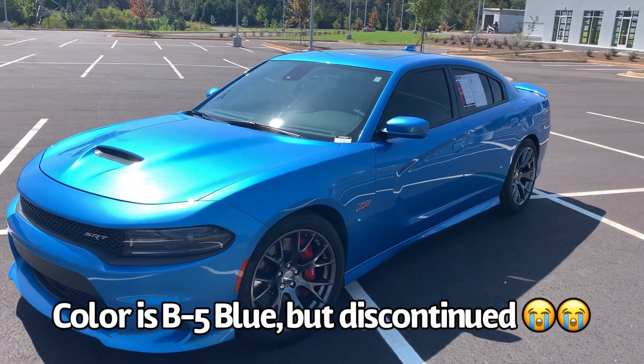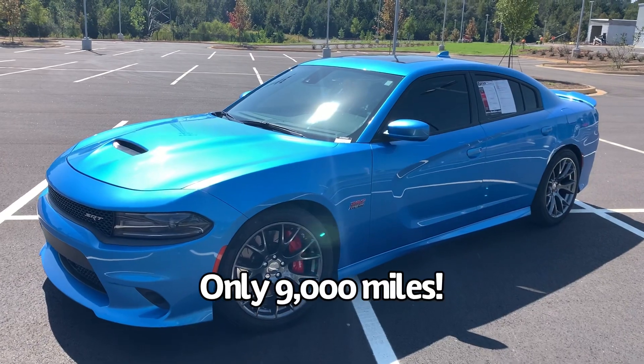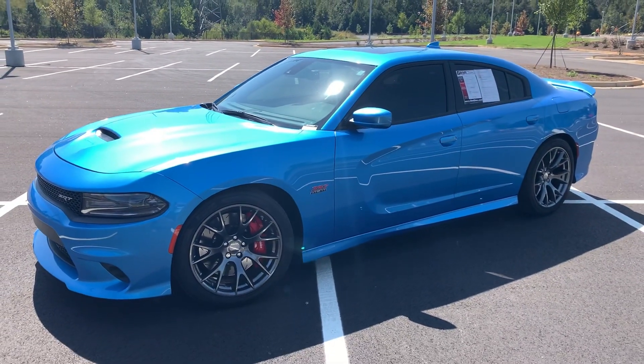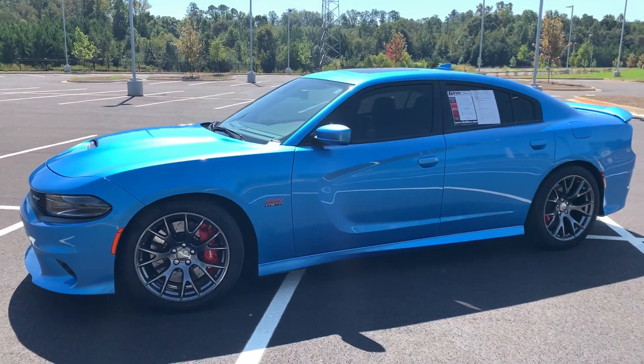Here's our 2016 Dodge Charger SRT. It is a one owner with 9,000 miles on it. He kept this thing in the garage and took very, very good care of it. One thing I wanted to jump in on with this video is the difference between the Scat Pack and the SRT.